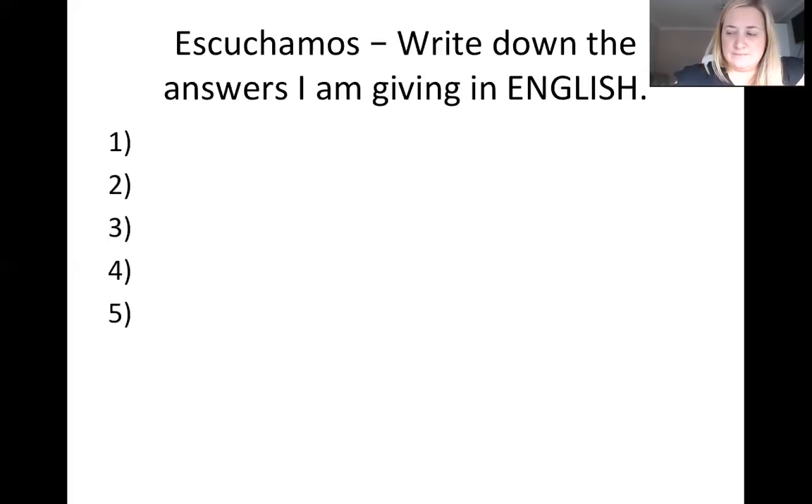Number two: estoy cansada, ¿y tú? Estoy cansada, ¿y tú?